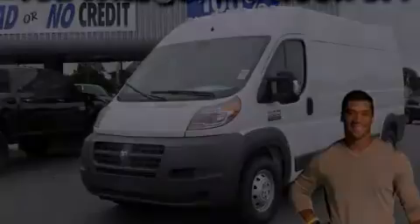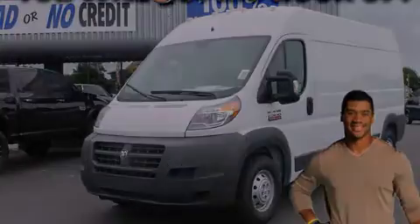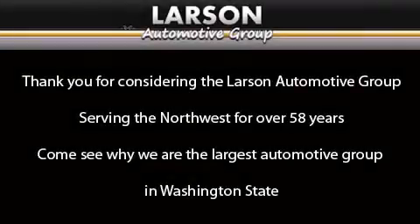Stop by today and test drive this vehicle for yourself. Thank you for considering the Larson Automotive Group, serving the Northwest for over 58 years. Come see why we are the largest automotive group in Washington State.